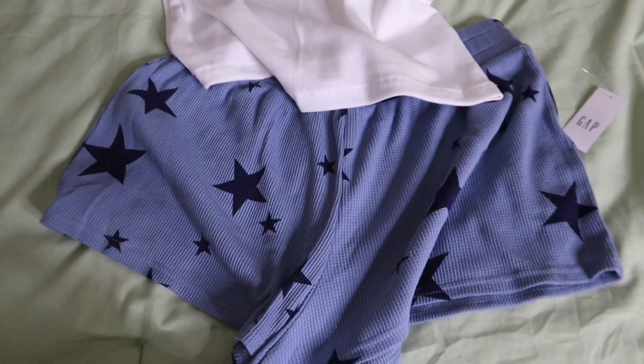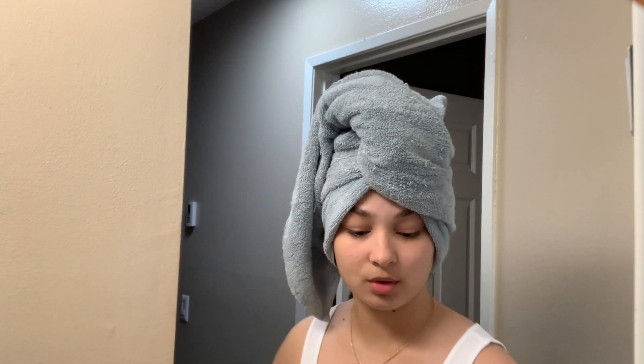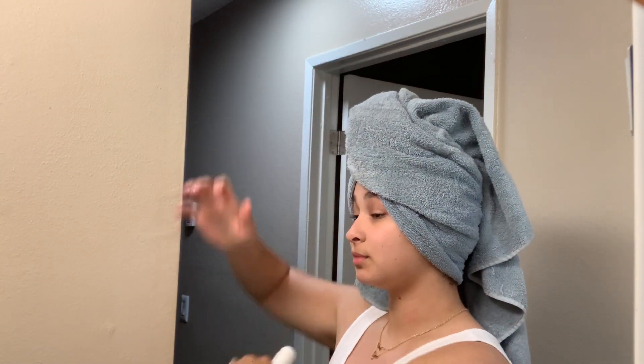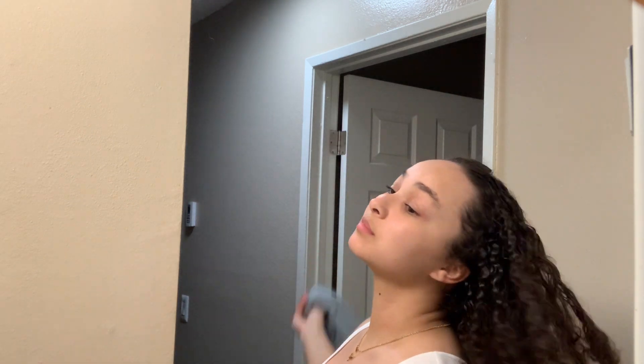So this is the outfit I got — I got it from Gap and they were having a super good sale on their loungewear and sleepwear. I got this set and it probably cost me like $14 — they were like 50% off and I was just so blessed. Now I'm going to go ahead and apply some deodorant because you have to have the deodorant.